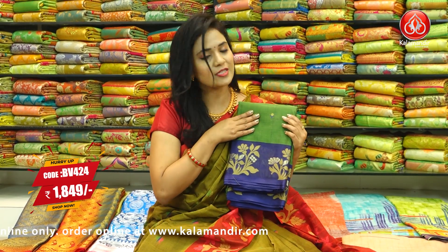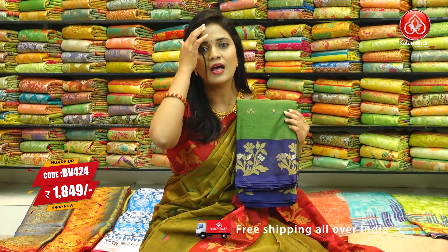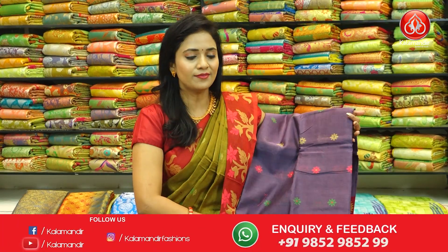Next, a different kind of green and navy blue colour combination saree. With floral butis and contrast medium border. With floral beauties, same pallu design. This saree code is BV424 and price is ₹1,849.